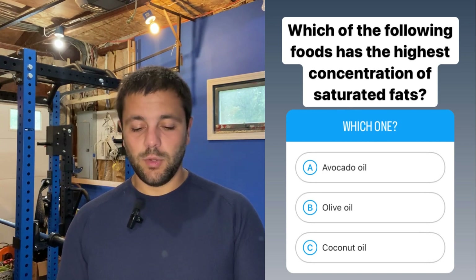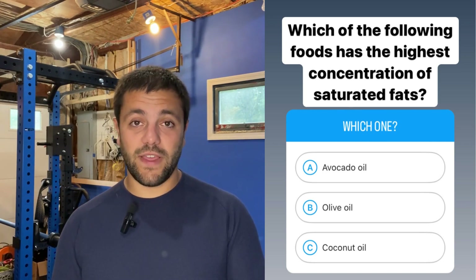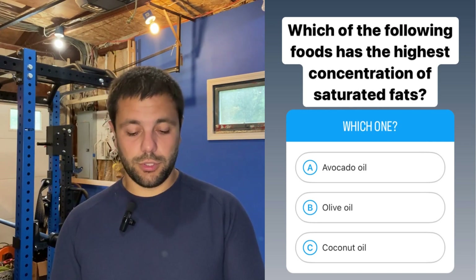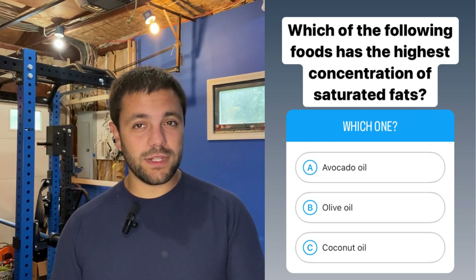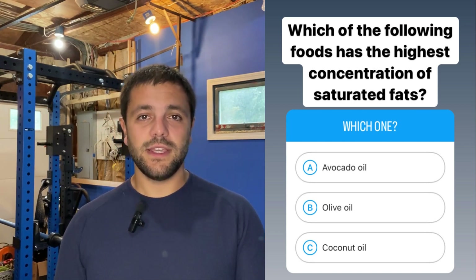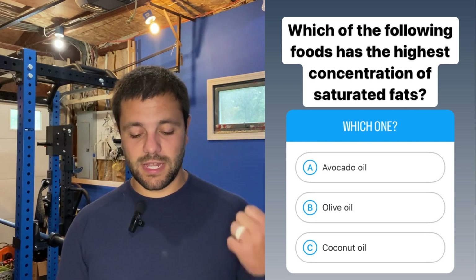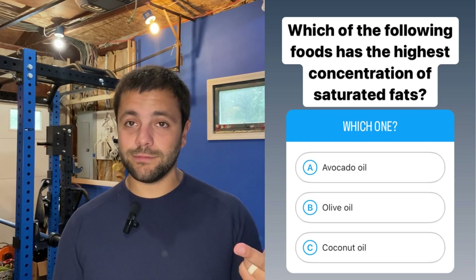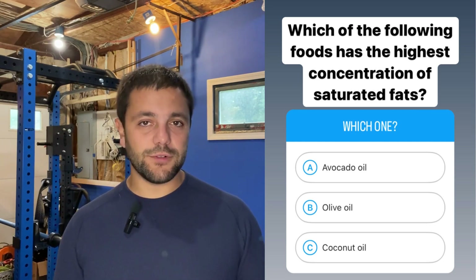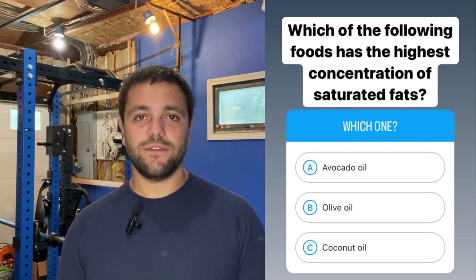Question number three: which of the following foods has the highest concentration of saturated fats — avocado oil, olive oil, or coconut oil? When in doubt, if you're stuck trying to figure out which food is higher in saturated fats, think about which fat is solid at room temperature. Out of these three choices, coconut oil is going to be the one that's solid at room temperature. Therefore, coconut oil is going to have the higher concentration of saturated fats.